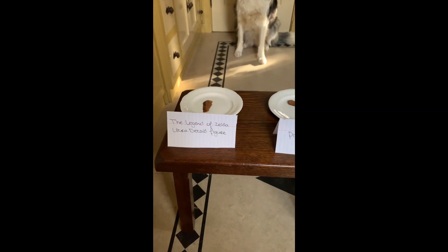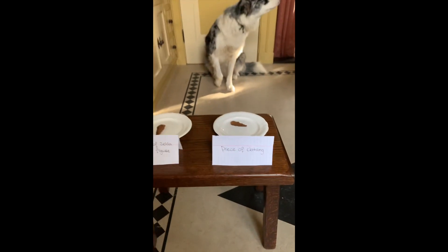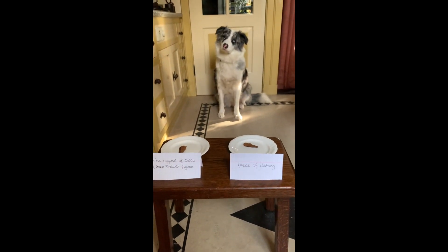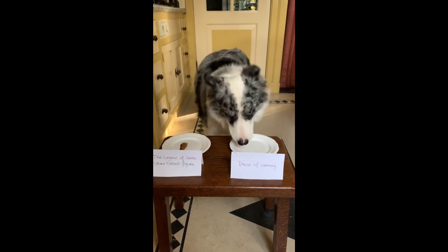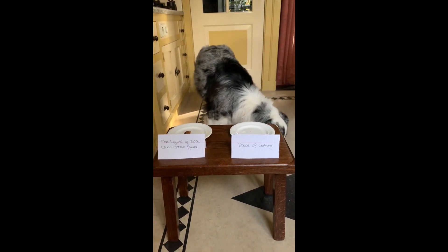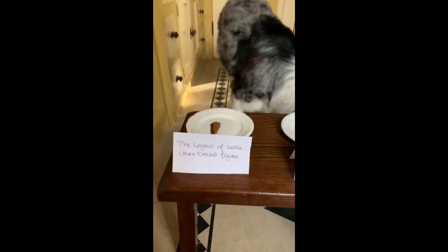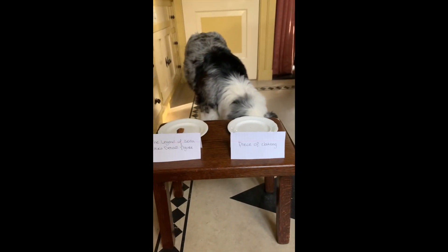The next one is for the Legend of Zelda Ultra Detail Figure or a piece of clothing. Noah, go. Oh, a piece of clothing. I know you really wanted that Ultra Detail figure. Too bad.